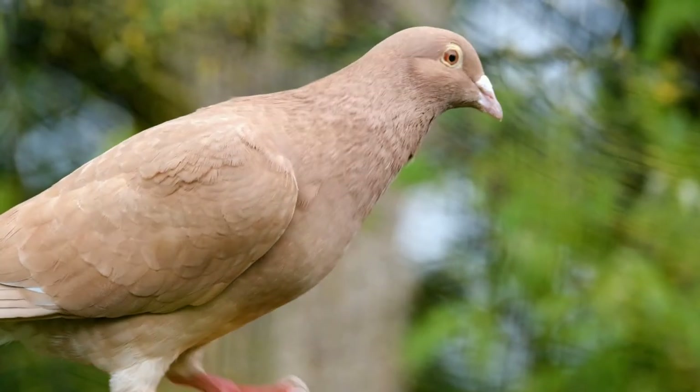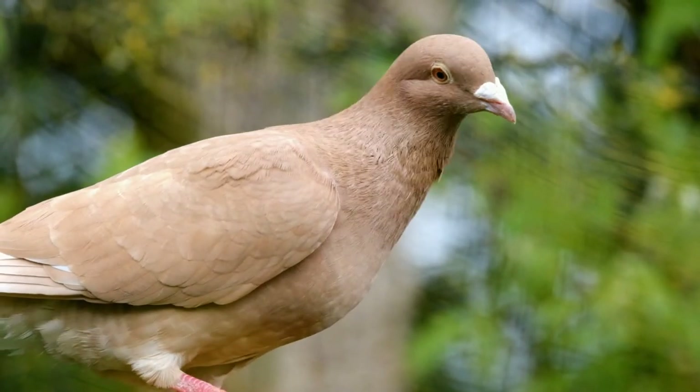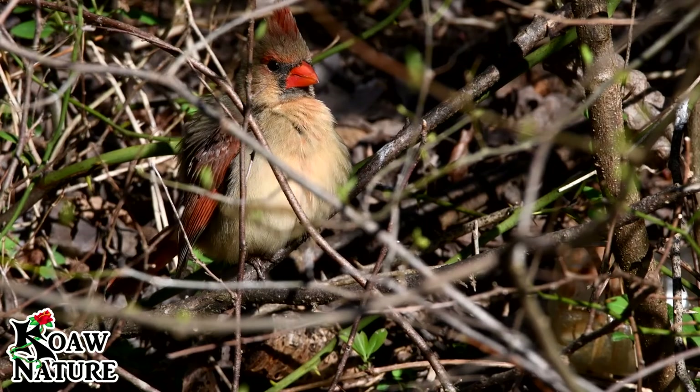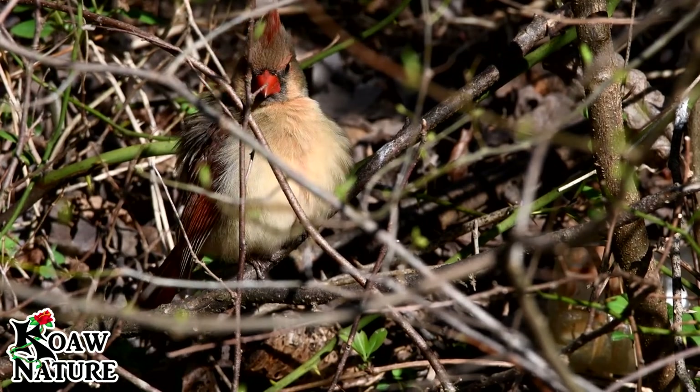The surface of feathers looks clean and smooth, glossy, light, and well, feathery. Feathers are made of keratin, the same material as hair.